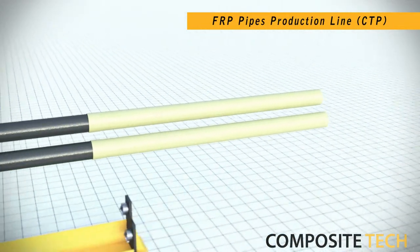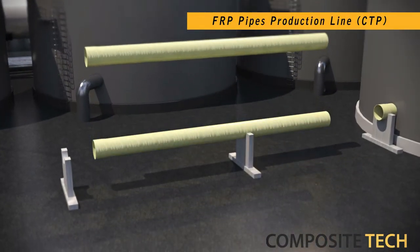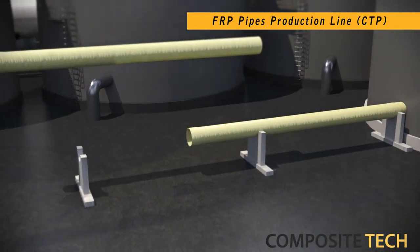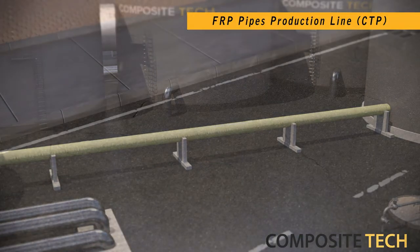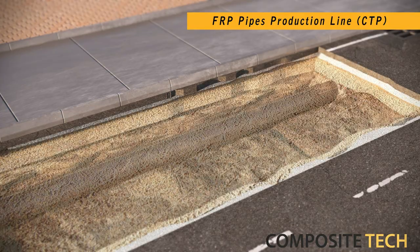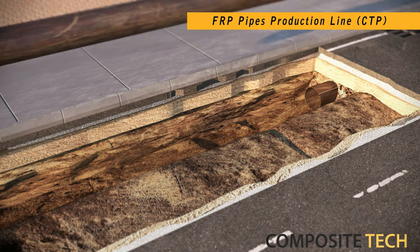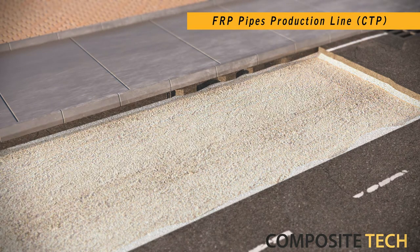CTP is Composite Tech's fiberglass pipes production line that introduces a new proprietary design approach to pipes manufacturing. Not only does this line improve cost-effectiveness of pipe production, but it also outputs an end product that finds its application in over- and underground civil water distribution projects, oil and gas industry, chemicals transportation, seawater intake, power plant cooling, and so on.